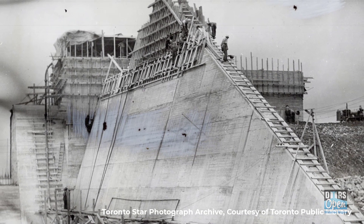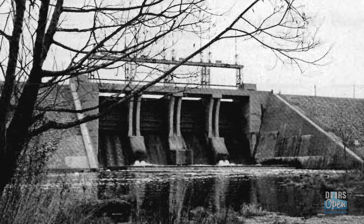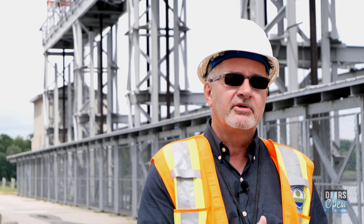The first project of the Grand River Commission is this dam, Shand Dam. And that's important for water supply, and it's important for helping to dilute treated effluent from the river.